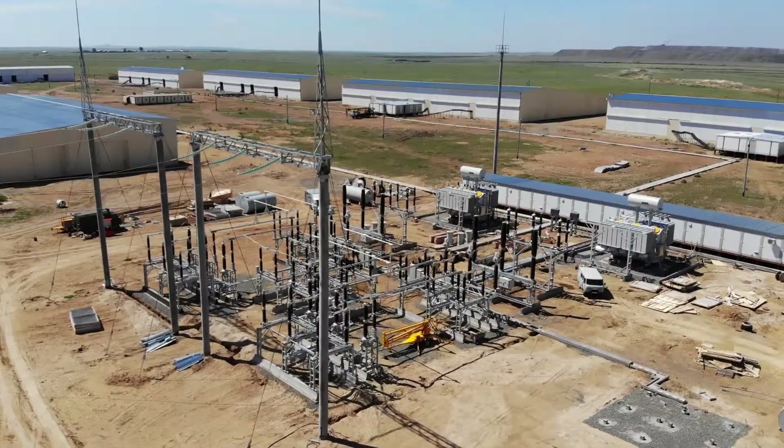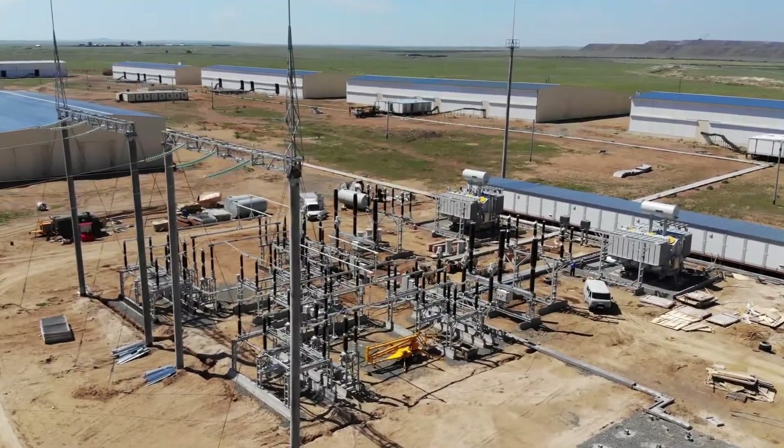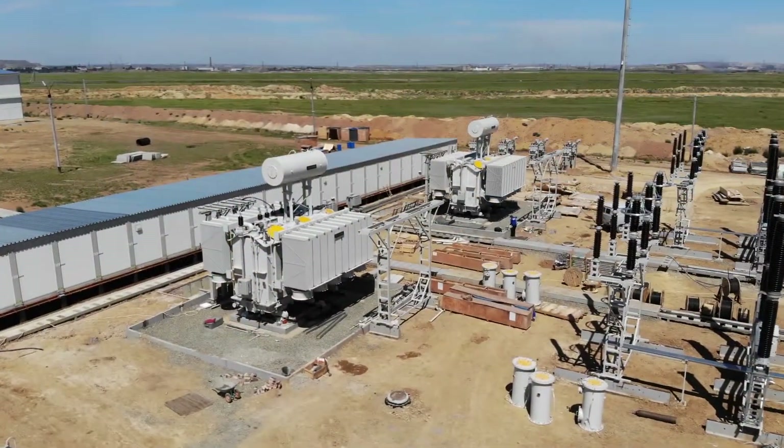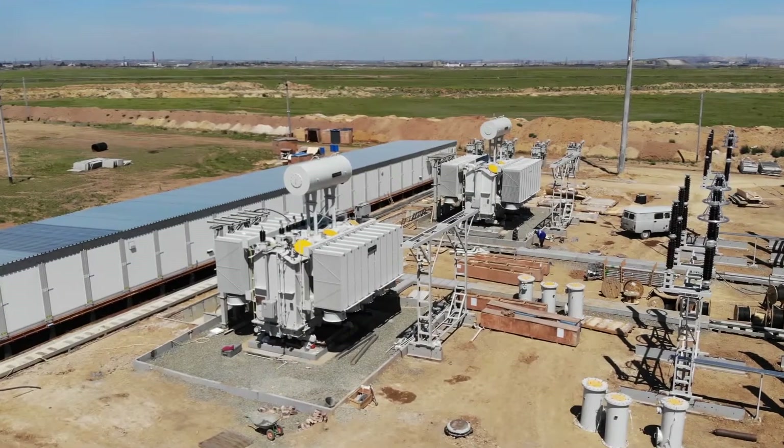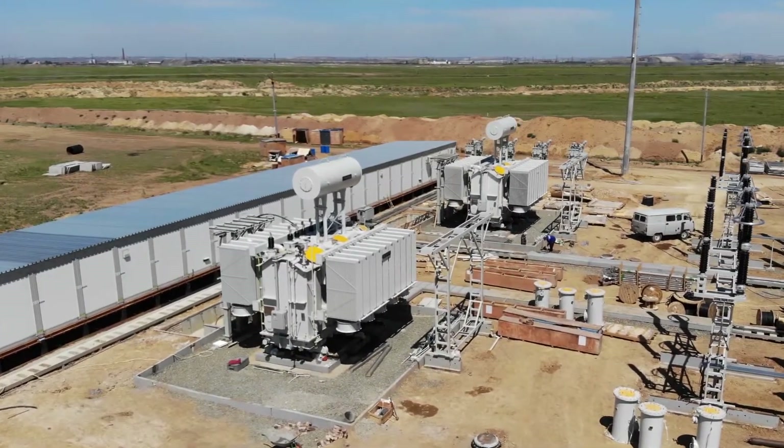Electric power from the data center's substation is fed to two three-phase Toshiba transformers rated for 125,000 kilovolt amperes each, reducing voltage from 220 to 10 kilovolts.